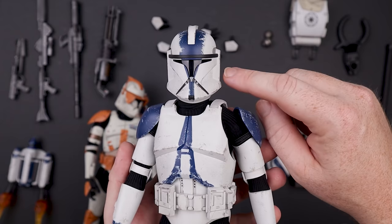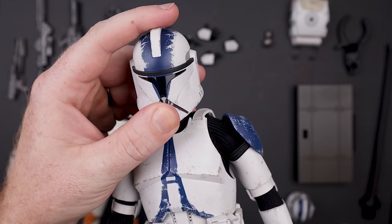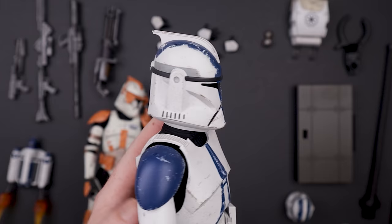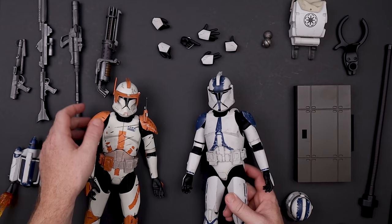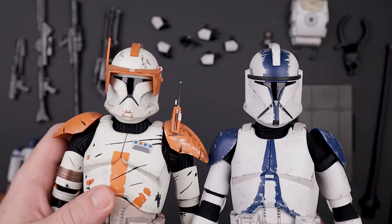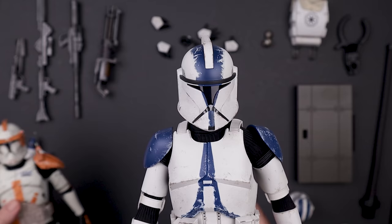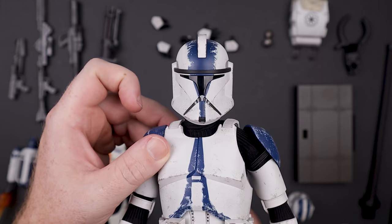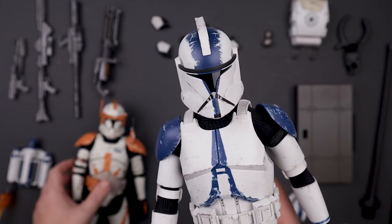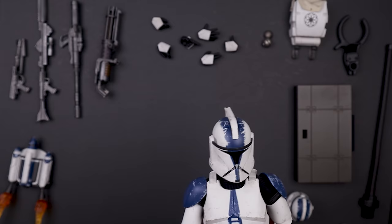The Phase Two doesn't have this problem because of that gap between the ear and jaw that makes it appear slimmer. I think the Phase One looks a little wide and a little long. The large shoulder armor on Cody might be throwing me off too. I'll probably display mine with the 332nd helmet anyway. The comparison between these two figures still looks pretty good together.